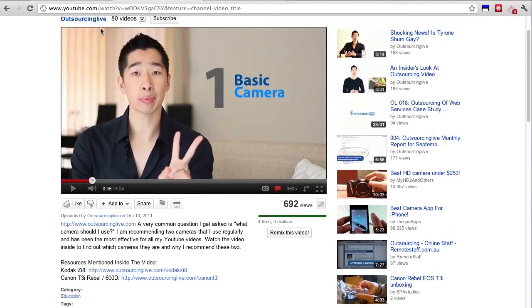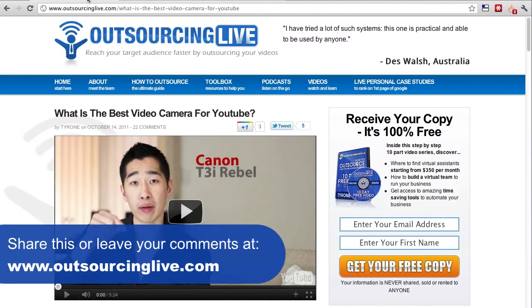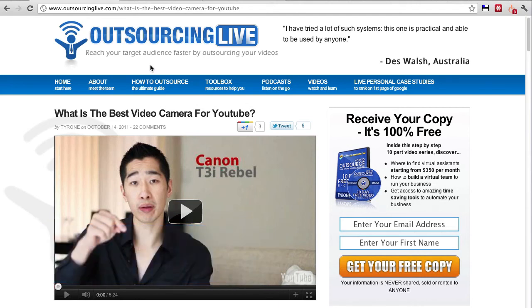If you've got any further questions, I highly encourage you to go back to OutsourcingLive.com and leave a comment below. Let me know your thoughts, and I hope you'll be able to take away these two gems I found in October that helped my blog and the growth of Outsourcing Live. Thanks very much for watching — my name is Tyrone Shum from Outsourcing Live, and remember: just outsource it.